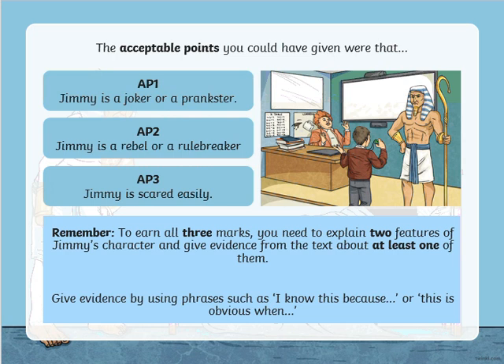Acceptable points — three acceptable points that you could have had. One of them is that Jimmy is a joker or a prankster; Jimmy is a rebel or a rule breaker; or that Jimmy is scared easily. Those are the three different things you could have had. You don't need to give all three — you need to give two of those.